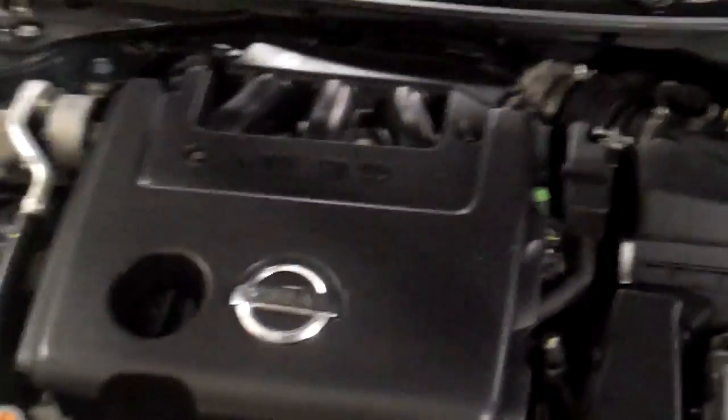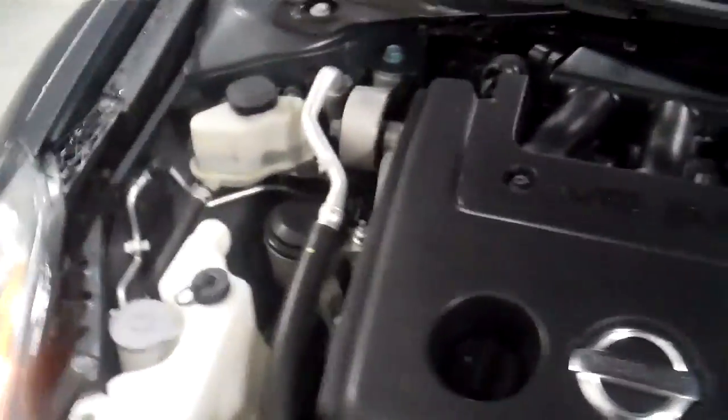That's pretty much everything. Let me pop the hood for you real quick — you can see underneath there, nice and clean. The engine bay is going to be real clean.